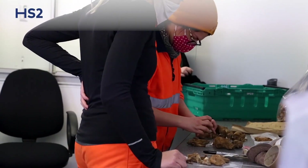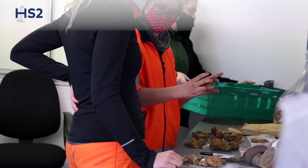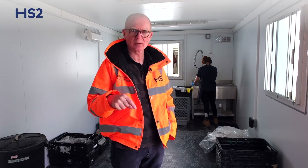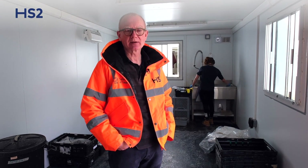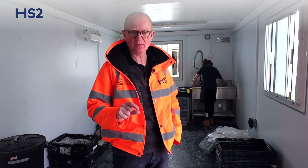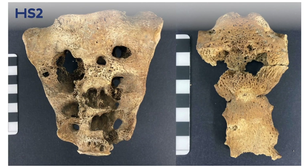Another interesting thing about this same individual was that we noticed that there were certain holes or lesions in the vertebral column, and this turned out to be a suspected case of brucellosis, which is a disease that you see very rarely in bone. It's a very interesting find for us because we wanted to see what level of this infectious disease was present in Stoke Mandeville at this time. So that's going to be another interesting skeleton to study here at Stoke Mandeville.